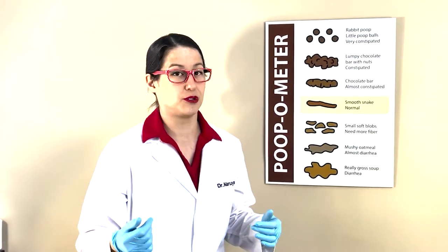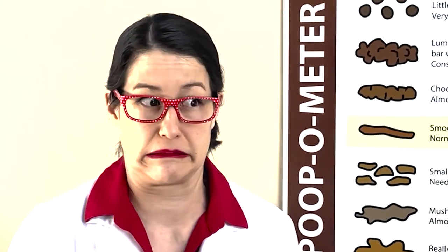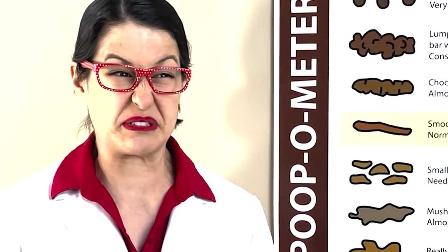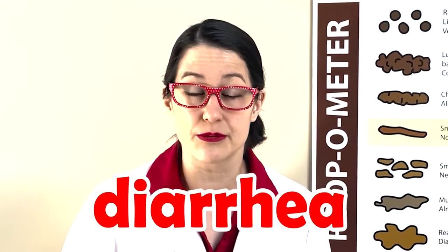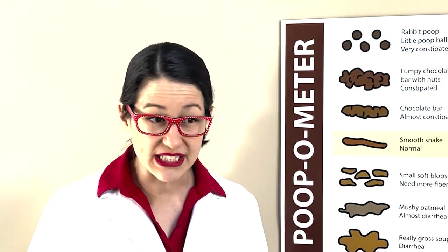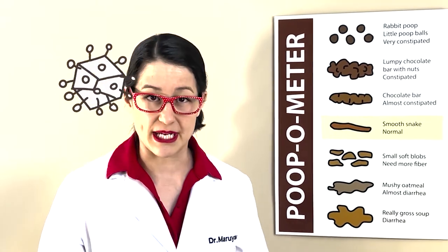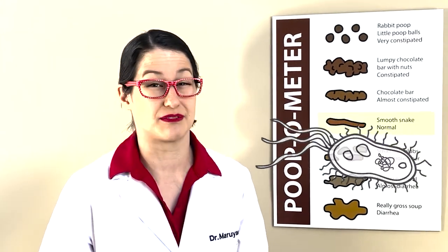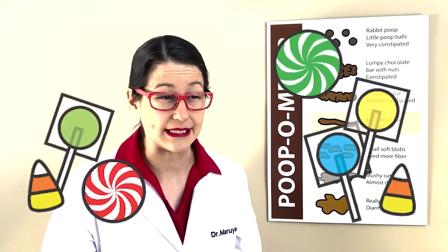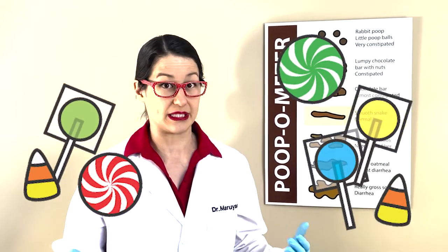And sometimes your poop goes the other way — it gets really, really runny and very smelly, and that's called diarrhea. Diarrhea can be caused by a lot of different things. Sometimes you're really sick, like from a virus or a bacteria. Sometimes it's from eating too much candy — that's why it's not good to eat a lot of candy.